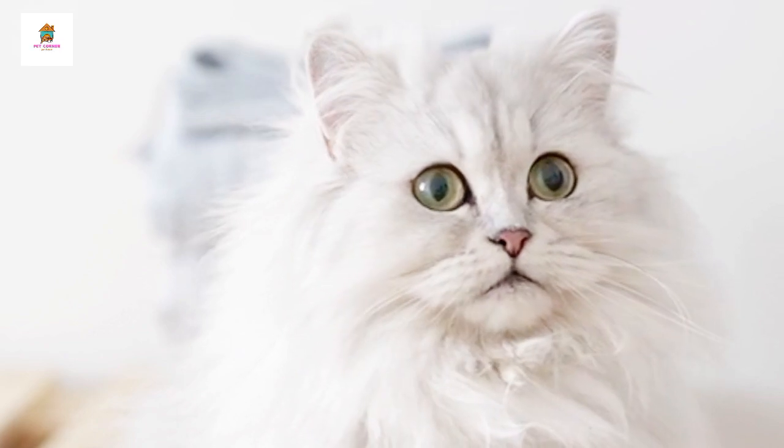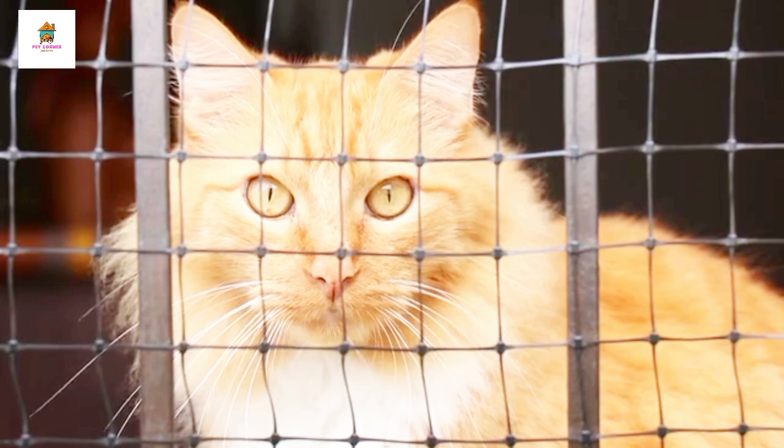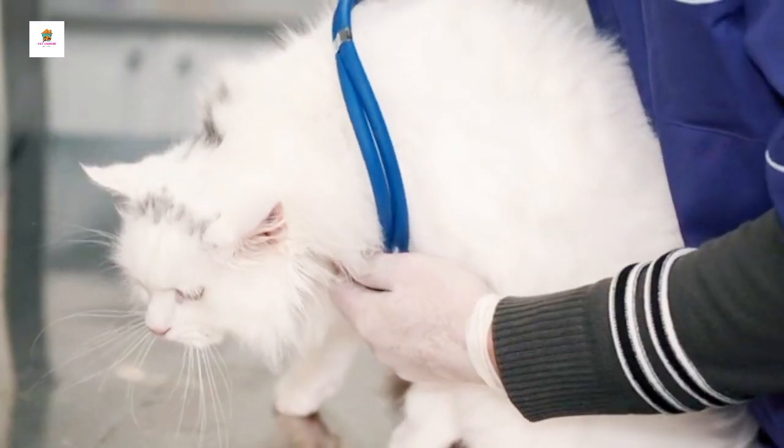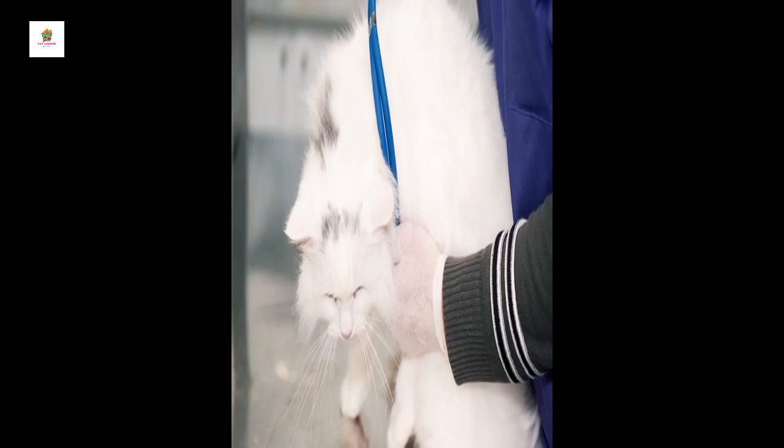They come in a wide variety of colors and patterns, including solid, tabby, bicolor, and more. Persians require regular grooming to maintain their beautiful coats and prevent matting.